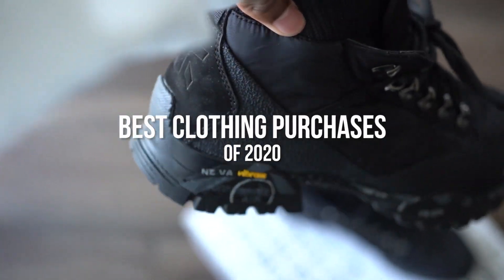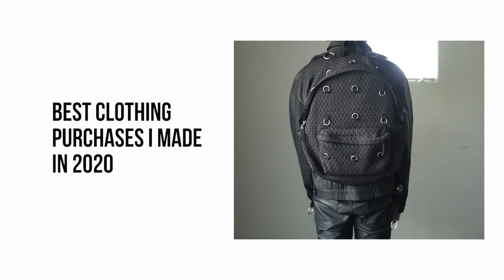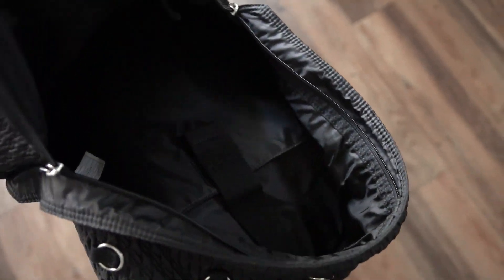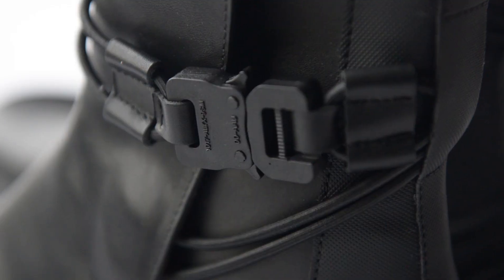Yo, it's Giverny gang, Giverny back with another video. In today's video, I'm going to show you guys some of the best clothing purchases that I've made in 2020. Getting into this video, I really want to show you guys some of the pieces that I wear the most often. I know on this channel I kind of show a lot of clothes, so you can't really tell what I wear on a day-to-day basis. I want to make sure I made a video like that for you guys today. A lot of this stuff is purchases I've made this year or in past years that I feel are just phenomenal purchases.